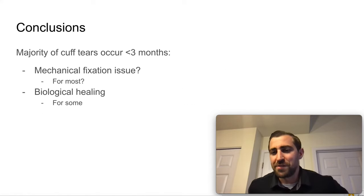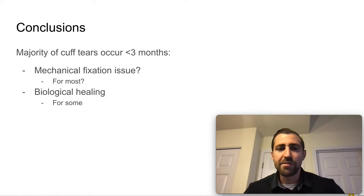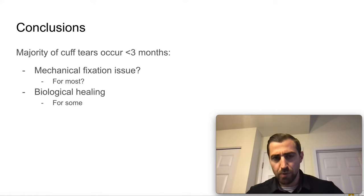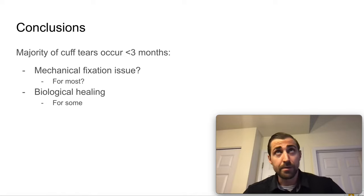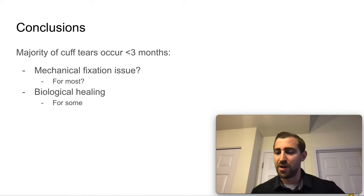So what are the conclusions of this study? The majority of cuff tears occur less than three months post-surgery. Does this mean there's a mechanical fixation issue? Based on what the authors define as mechanical fixation failure, probably — meaning the repair just wasn't strong enough and it popped off. For some folks, there may also be a biological healing issue, or possibly too much going on from a rehab perspective. It's really tough to know.